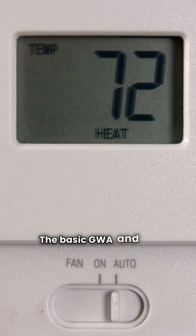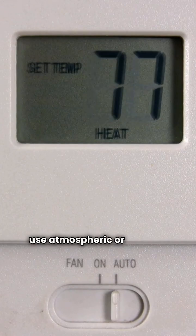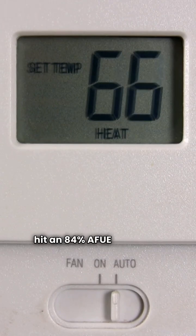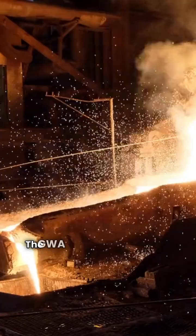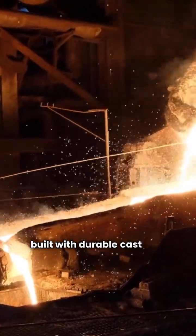The basic GWA and GWI models, which use atmospheric or induced draft combustion, only hit an 84% AFUE efficiency rating. The GWA and GWI models are built with durable cast iron.